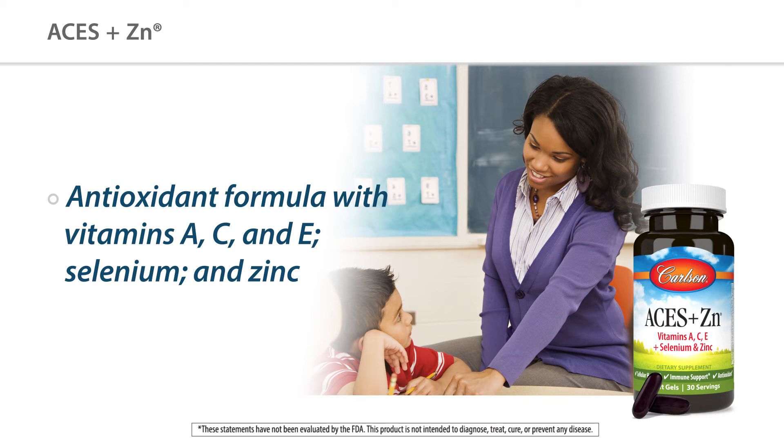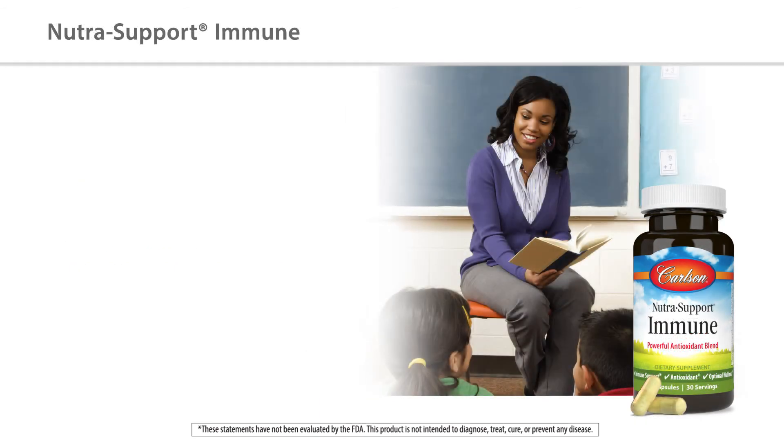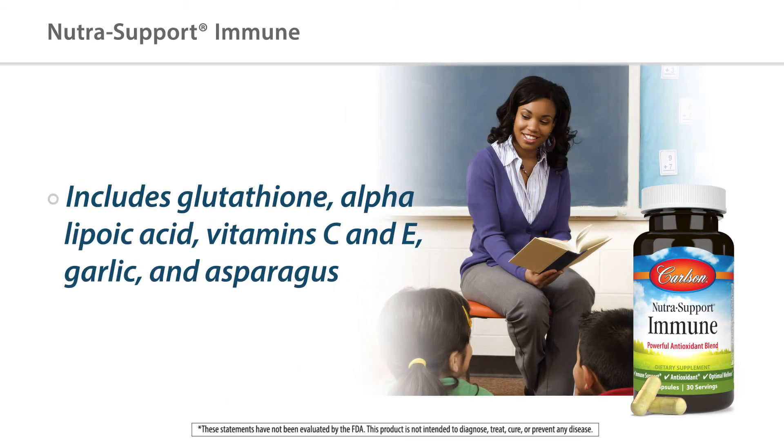Now, besides vitamins, minerals, and omega-3s, Carlson offers other immune-supportive products like our Nutri-Support Immune. This contains several powerful antioxidants like glutathione, alpha lipoic acid, vitamin C and E, along with garlic and asparagus for that added immune support.